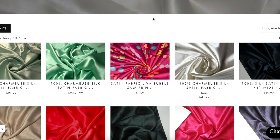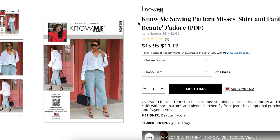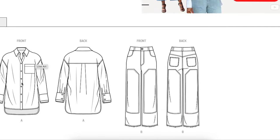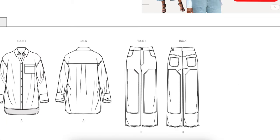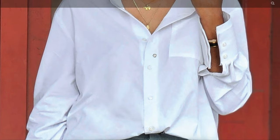As for the pattern, I chose the Nomi pattern from Beauté J'adore. This is an oversized button front shirt with drop shoulder sleeves, breast pocket, double layer cuffs with back buttons and pleats, and a patch pocket front. The line drawings of this look like this — our shirt is not drop shoulder at all. But looking at this pattern again, this is the one that has the oversized cuffs — you can see the double cuff and it's oversized. Other than that though, not a lot about this matches.